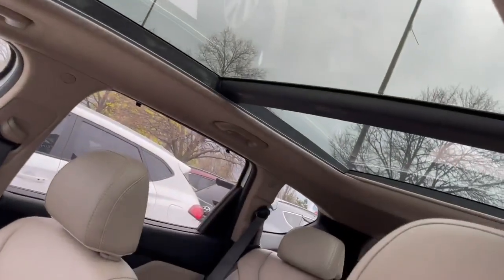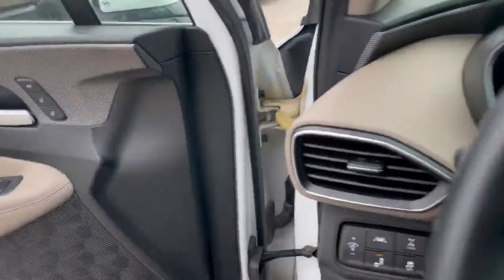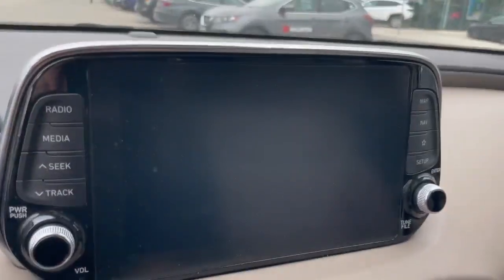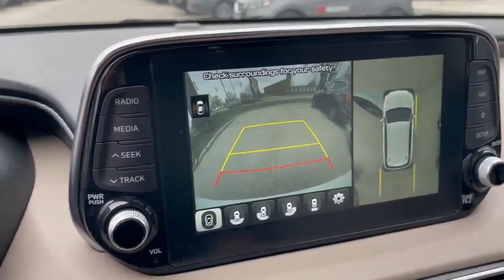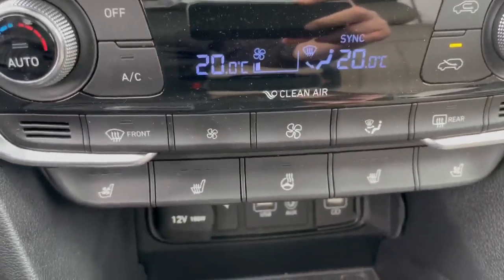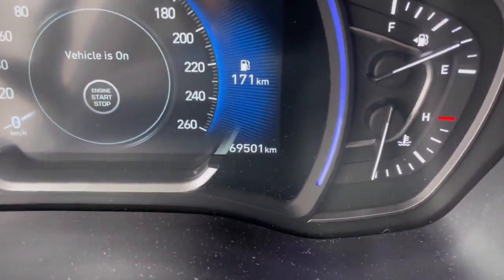Beautiful full panoramic sunroof here. The vehicle also comes with features such as blind spot detection, navigation, and a reverse camera which I'll show here. We also have a wireless charger in this vehicle, heated and cooling seats, and a heated steering wheel as well.